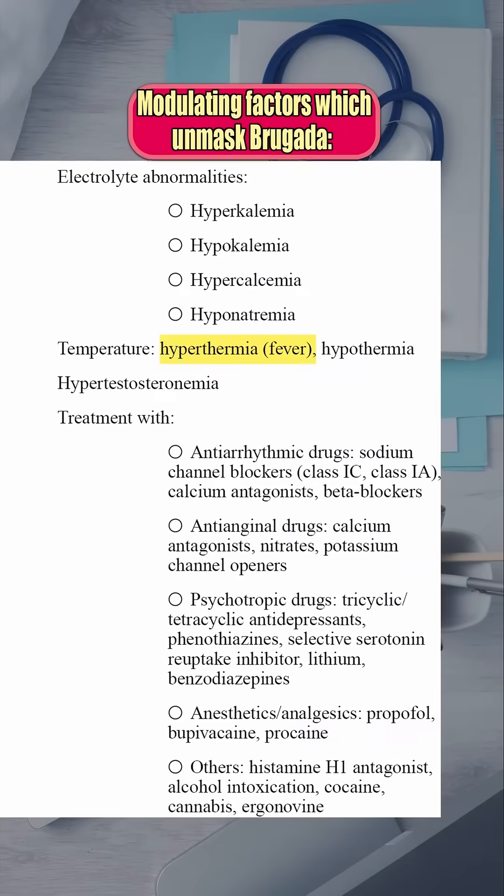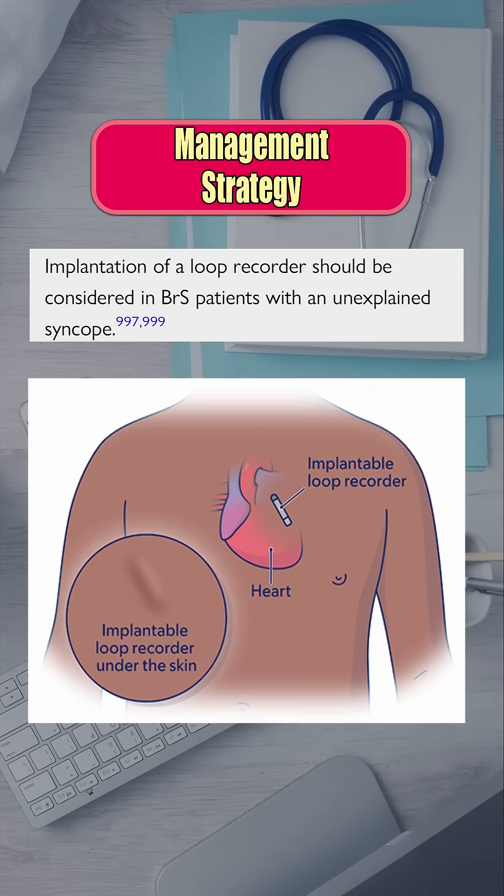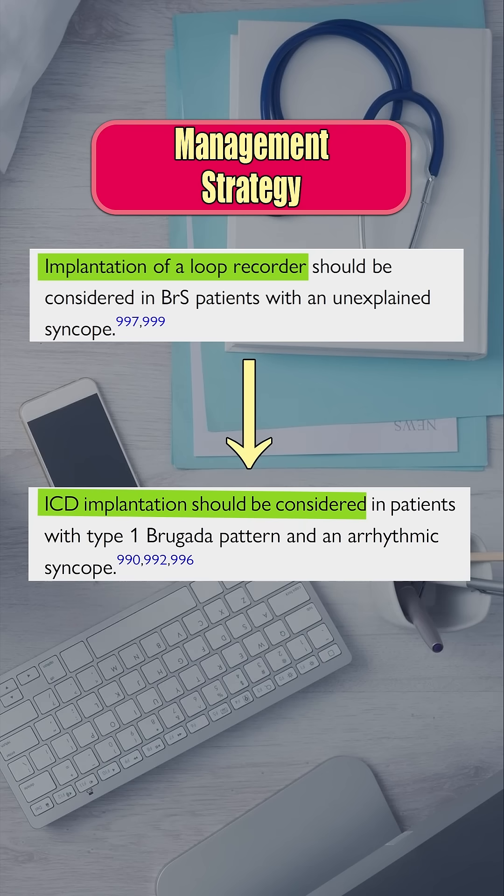Other triggers can also unmask Brugada and provoke dangerous arrhythmias. In this case, we should consider loop recorder implantation to confirm arrhythmic syncope, and possibly an ICD.